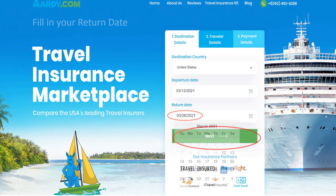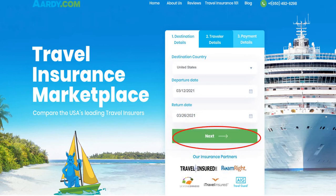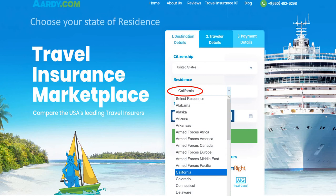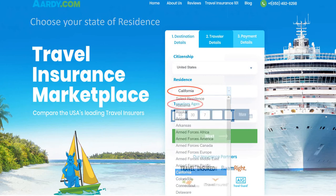They also encourage customers to purchase travel insurance. Although many travel suppliers offer a single take-it-or-leave-it travel insurance option, VRBO gives you options of three levels of trip coverage. They are their Essential, Enhanced, or Elite plans.